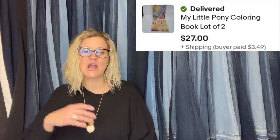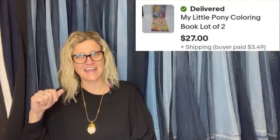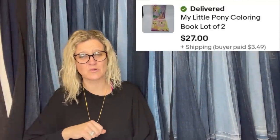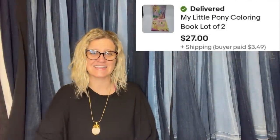Found at the bins — few colored pages, 50 cents. So they're coloring books that have been colored in. Yes, I said that — used coloring books. Sold for $27 plus shipping. How fantastic is that? Goodwill bins.